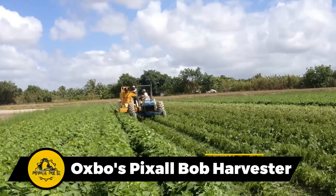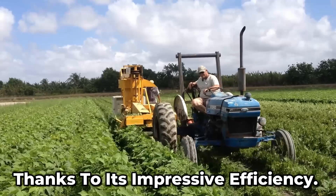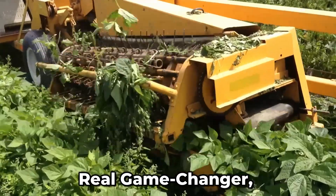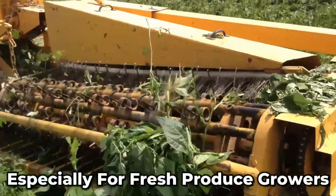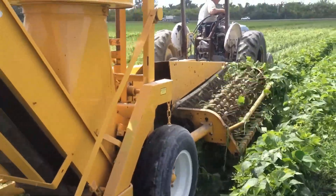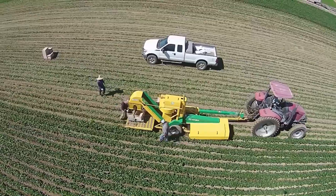This machine has been the go-to choice for countless growers thanks to its impressive efficiency. Its harvesting technology is a real game-changer, especially for fresh produce growers. It empowers farmers to stay competitive by providing consistent manual picking alternatives year after year.